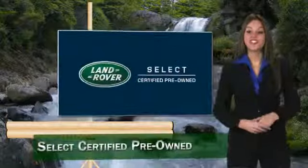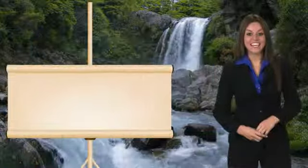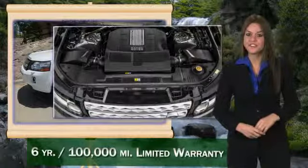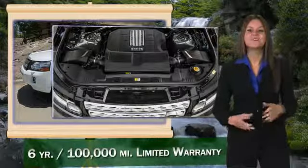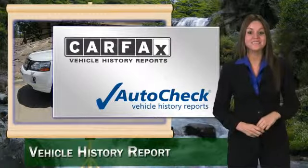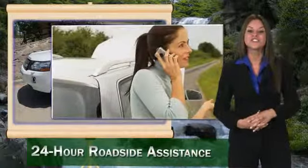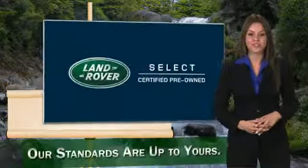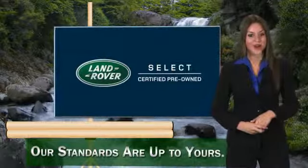To ensure the highest quality, this Land Rover Select Certified Pre-Owned Vehicle passed a rigorous 150-point inspection. Experience unprecedented coverage of the 6-year, 100,000-mile Land Rover Select Certified Limited Warranty. Land Rover Select Certified Pre-Owned Vehicles — our standards are up to yours.